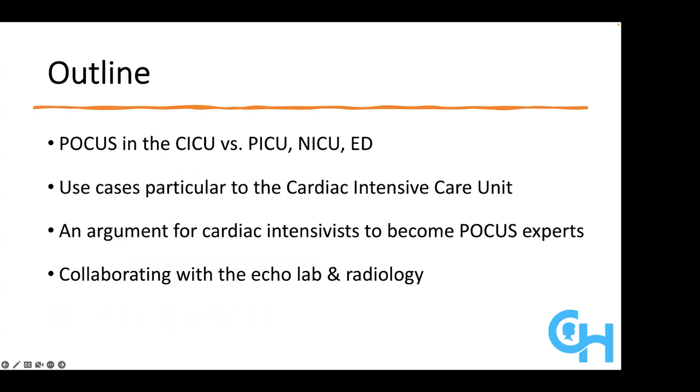We're going to talk about POCUS in the cardiac ICU, specifically how it is similar to and a bit different from point-of-care ultrasound in the PICU, NICU, and ED, as well as other acute care settings. We'll talk about some of the specific use cases germane to CICU practice. I'm in the pro column of the debate on point-of-care ultrasound. I'll make an argument for cardiac intensivists becoming POCUS experts and also how we should be collaborating with our echo labs and radiology colleagues.